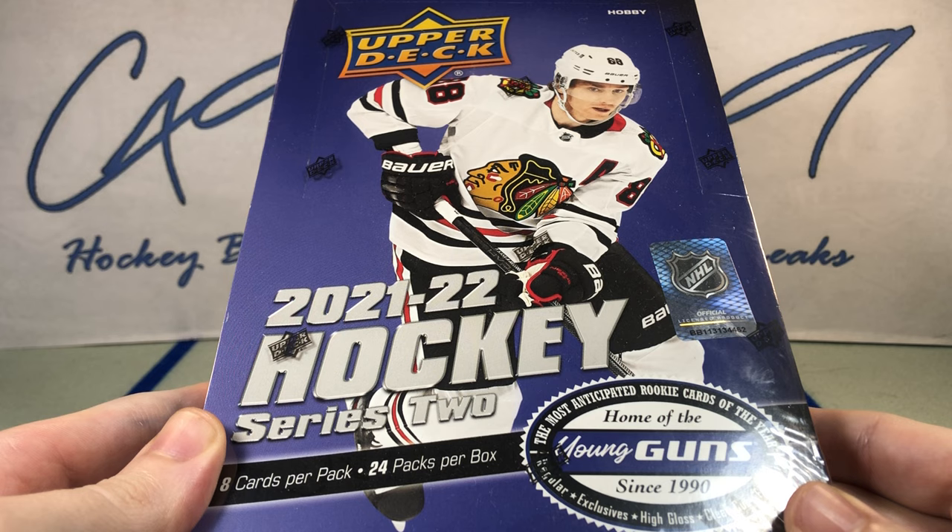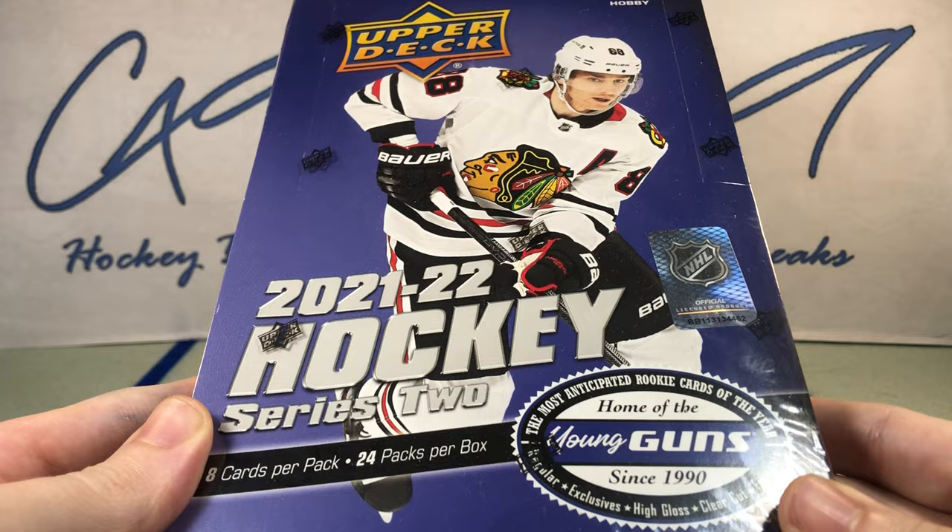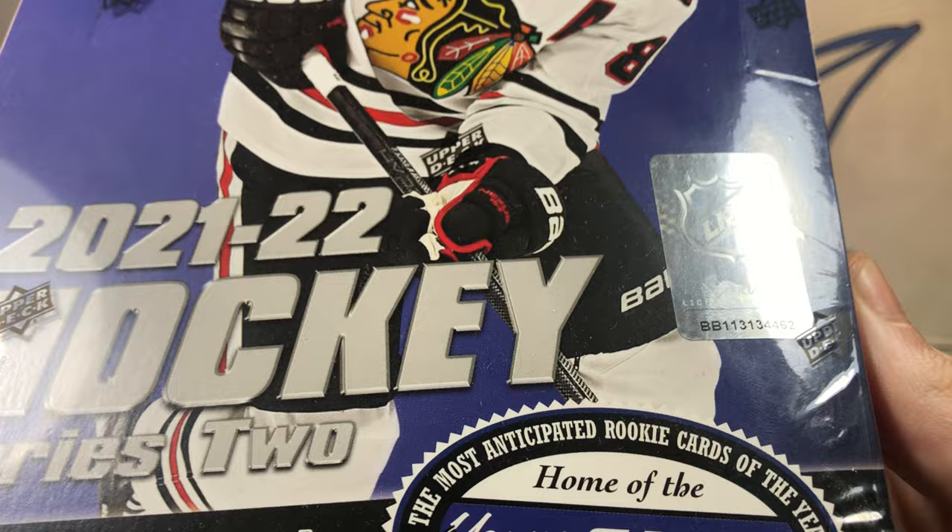I was just reviewing the rookie crop for 21-22 Series 2 and it's actually pretty solid — very underrated in my opinion. This is our 8th box from the master case, box number 462.